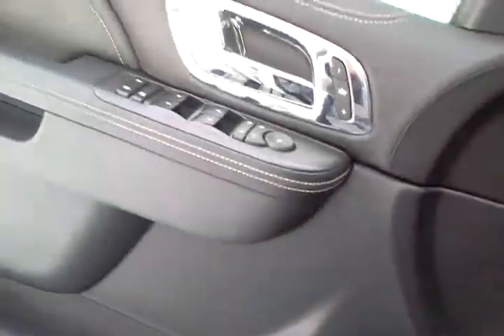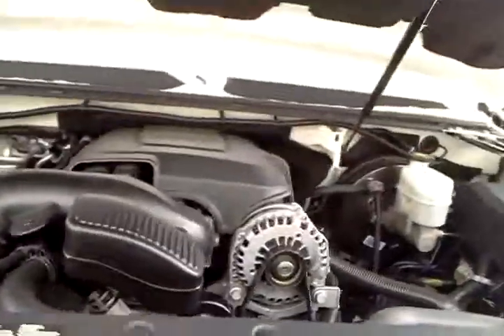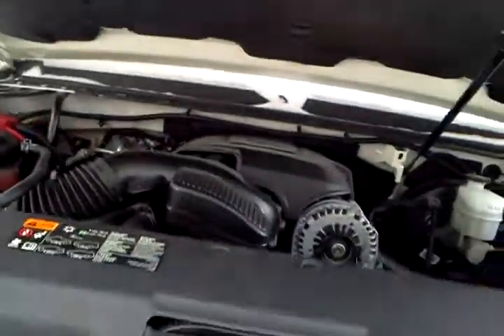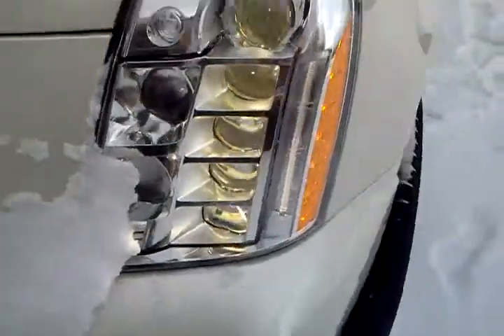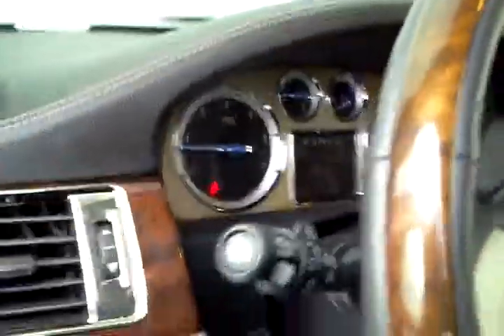If you're wondering, I'm just pushing those buttons. Let's go ahead and pop the hood. As you can see, there's the gauges.